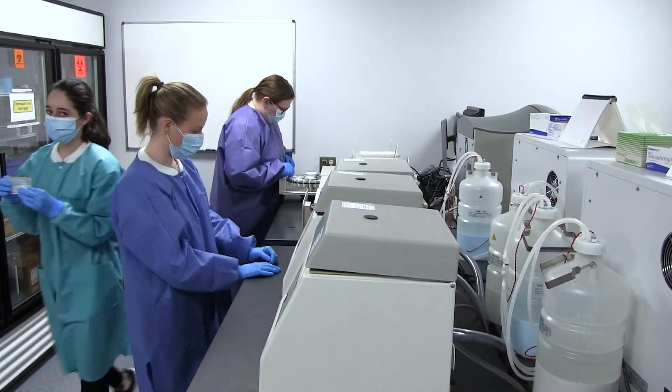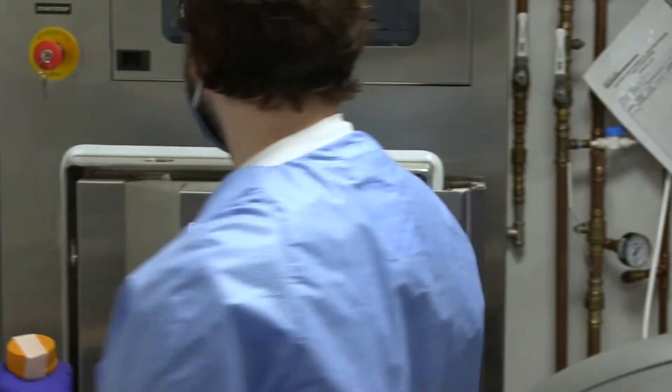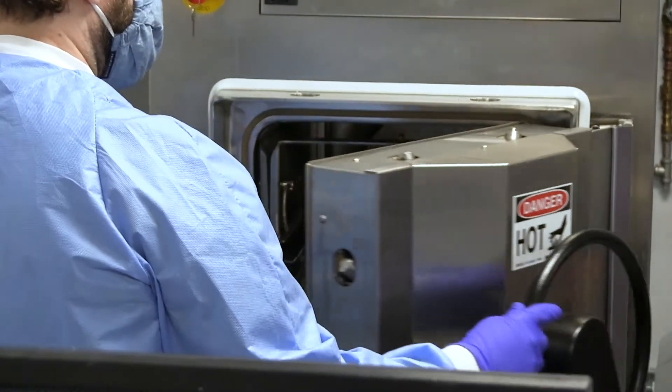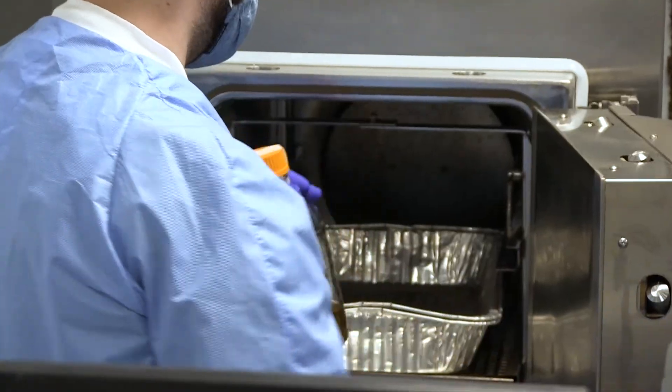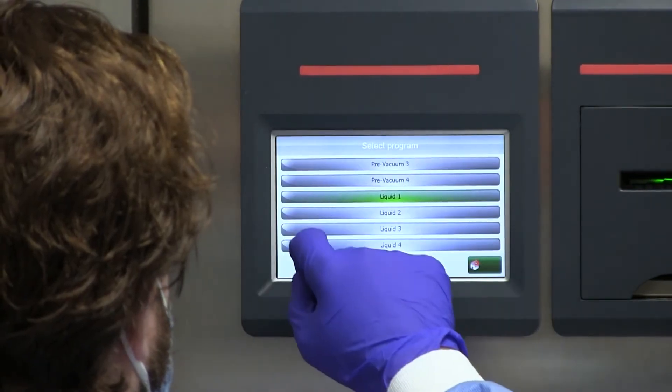I felt like the program really prepared me well. They put me through all the routine tests that we perform, and they exposed me to all the instruments that we could potentially encounter in the workplace. That was everything I needed to do well in my job. Medical laboratory technicians are investigators and detail-oriented problem solvers who strive for the highest level of accuracy because someone's life could be in their hands.